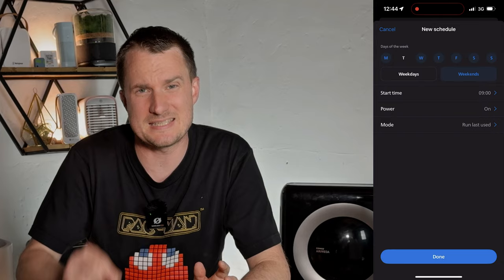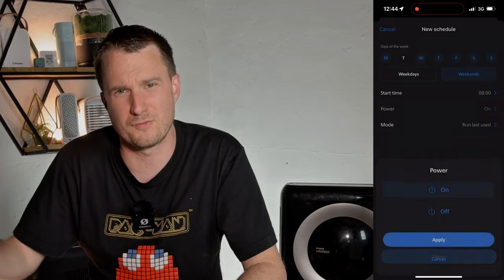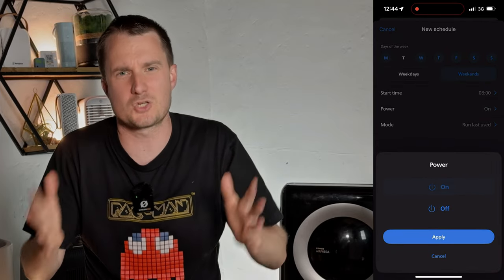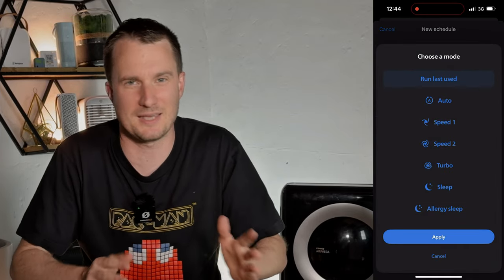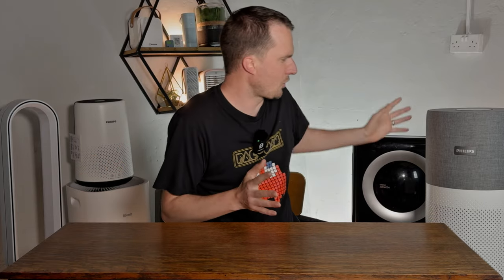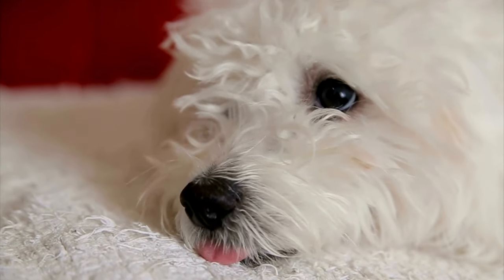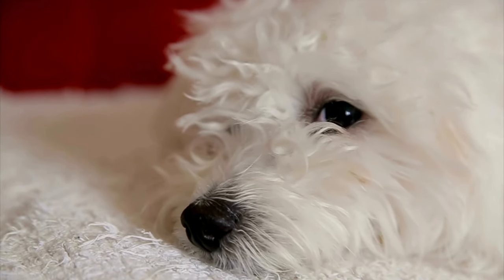In the app you have the option to schedule, but the options are pretty basic — you can set when you want to switch the device on but not when to switch it off, which seems like a really strange omission. I also wanted to use the Philips Hue app to control this device, but doing research I found out that the Philips Hue division has been sold off as a separate company.